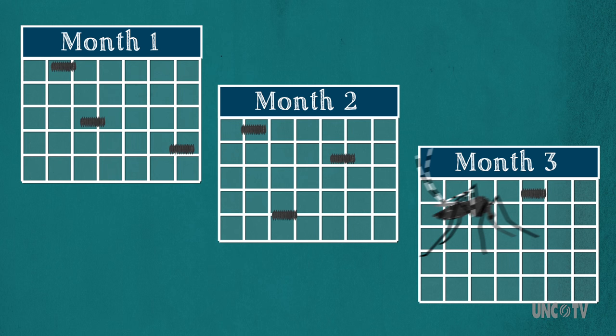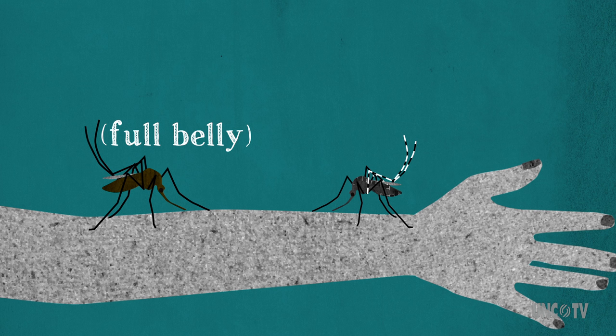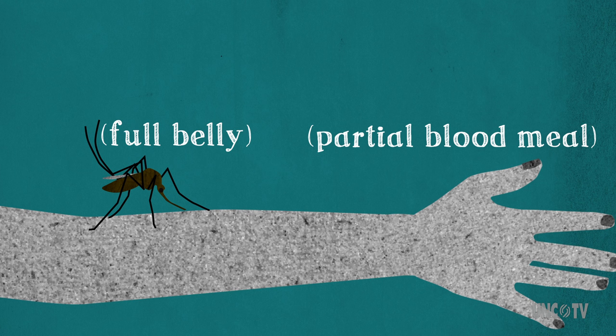And not only that, but unlike other mosquitoes that need a full belly in order to lay their eggs, give an Asian Tiger Mosquito a mere nip off the old bloodstream, and she can lay the next generation of bloodsuckers.